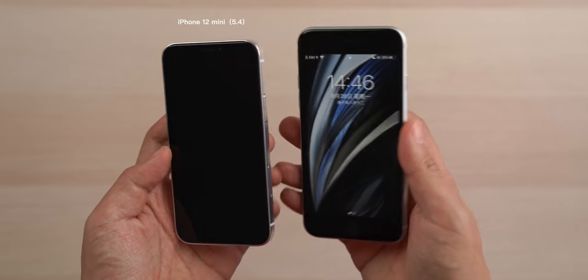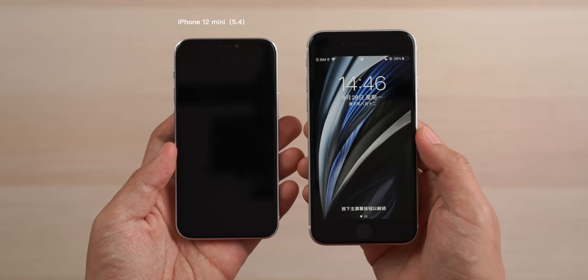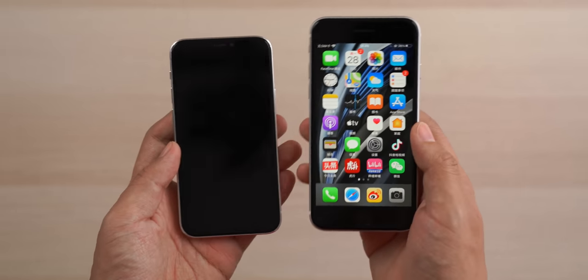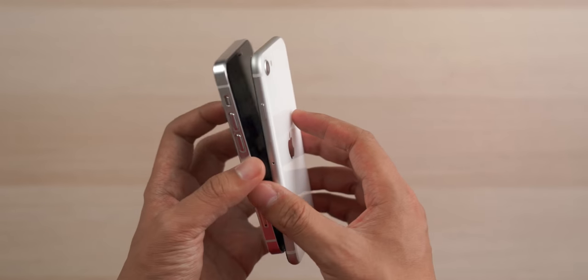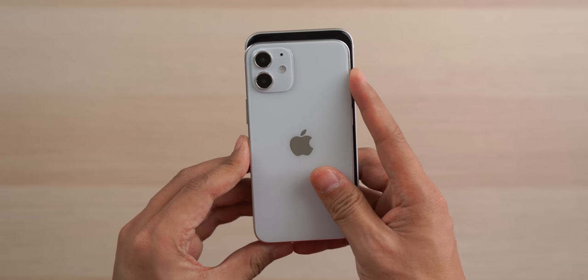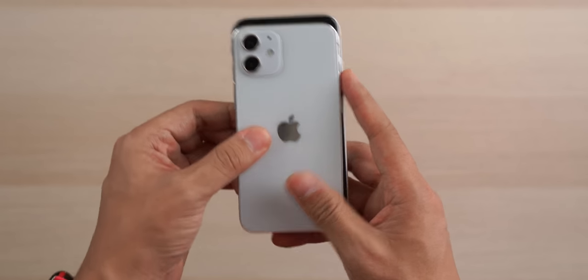The iPhone 12 mini is even smaller than the iPhone SE, making it the best model for single-hand experience. Its display, however, is 5.4 inches, which is bigger than the 4.7 inch iPhone SE — very useful indeed. The iPhone 12 mini uses Face ID as biometric authentication, which is good news for fans of small-sized devices.